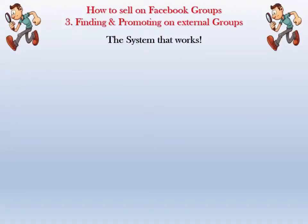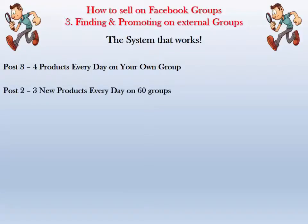Now that you've got your groups added, what we want to do is first maintain our own group. You want to have a good variety in there and post three or four products every day on your own group — it only takes minutes. Then you can use the products you've saved with the text and post two to three new products every day on a minimum of 60 groups.